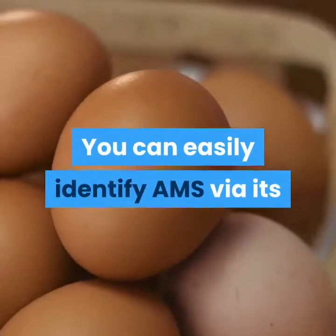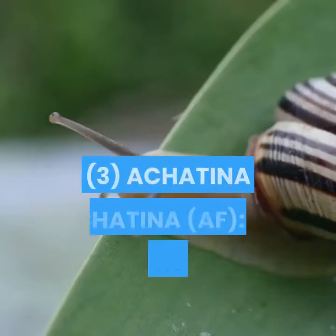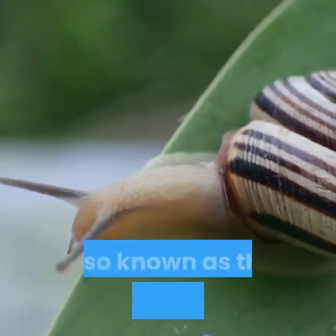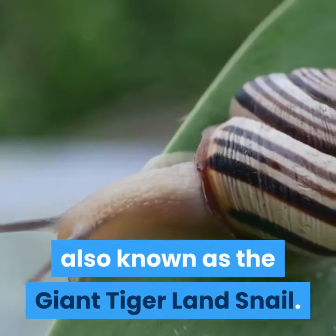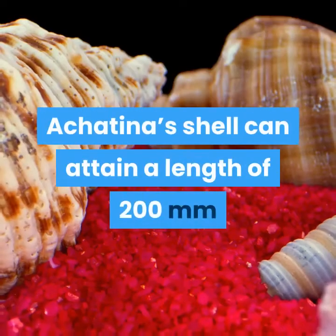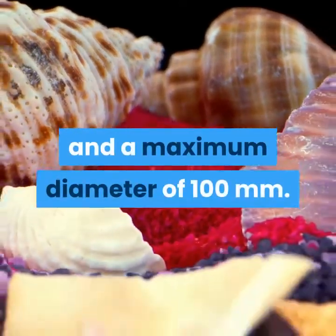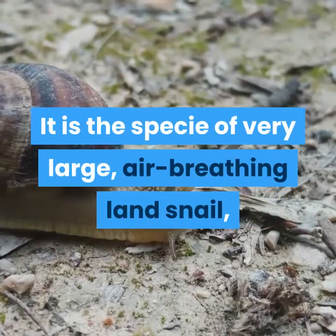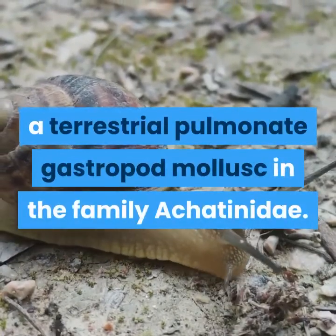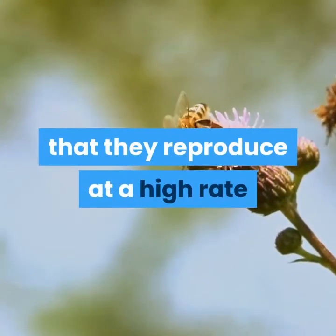You can easily identify AMO via its pink coloration at the shell collar and the tail. 3. Achatina achatina. Its common name is the giant Ghana snail, also known as the giant tiger land snail. The shell looks very beautiful and can attain a length of 200 millimeters and a maximum diameter of 100 millimeters. It is a species of very large, air-breathing land snail — a terrestrial pulmonate gastropod mollusc in the family Achatinidae. They are very prolific breeders, reproducing at a high rate.